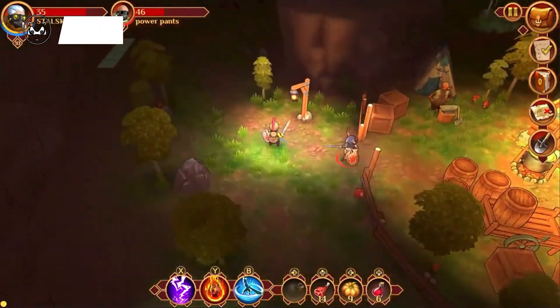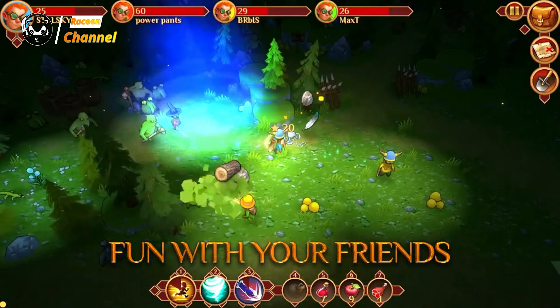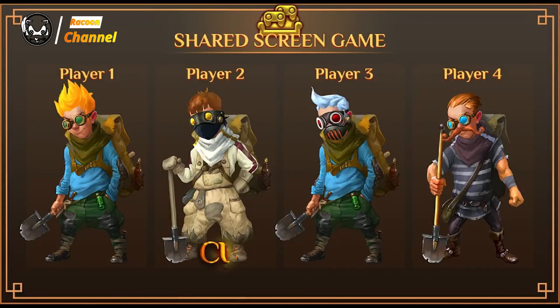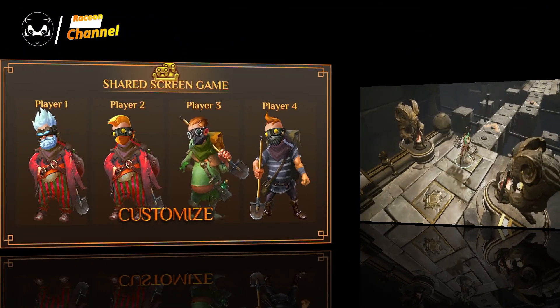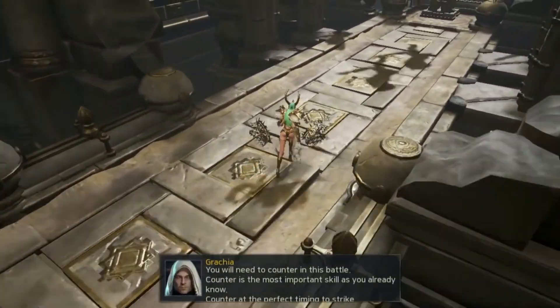Hello guys, back again with Raccoon Channel. Between battling formidable monsters, exploring dungeons, and leading your virtual squad to victory, the world of Action RPG adventure games for Android and iOS masters the art of capturing gamers' hearts.